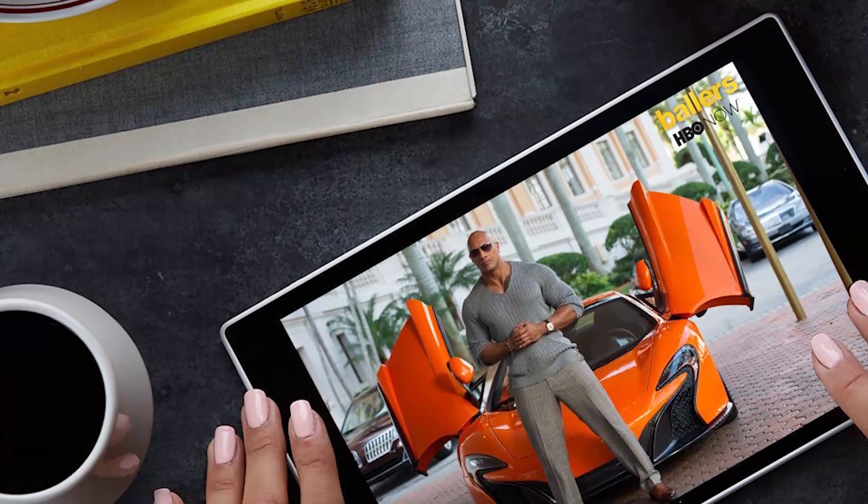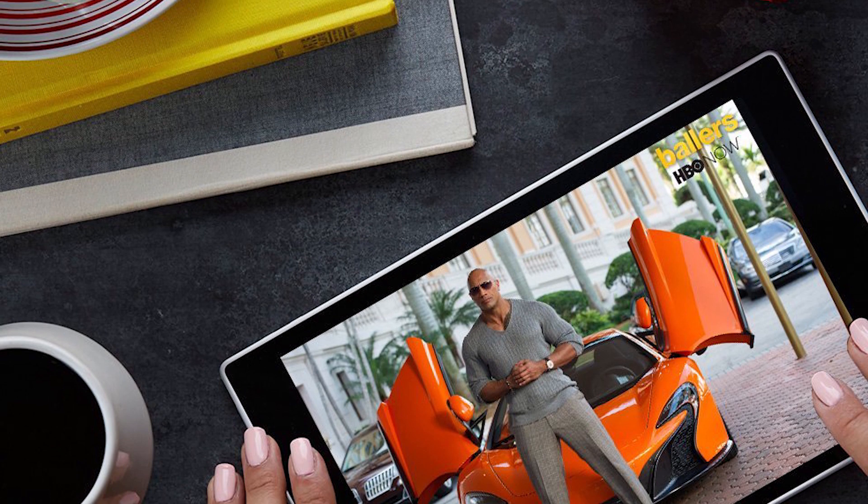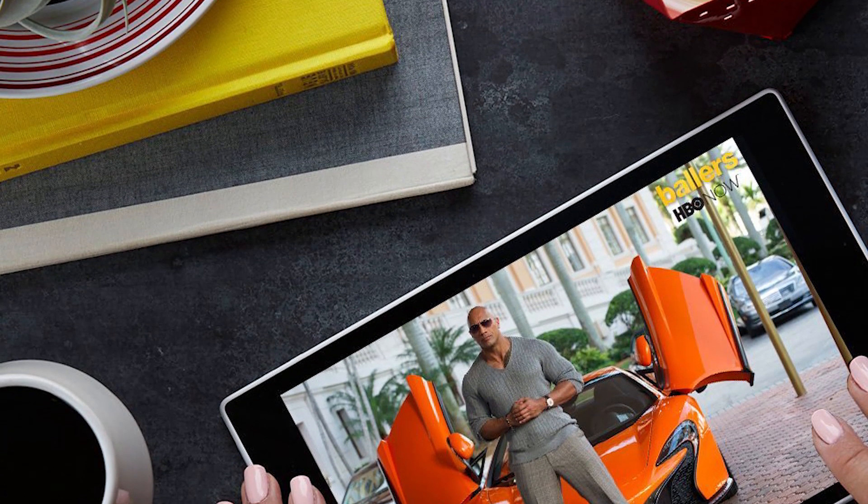At a weight of 15.2 ounces and a thickness of an incredible 0.3 inches, the tablet is easy to carry around and hold for long hours.